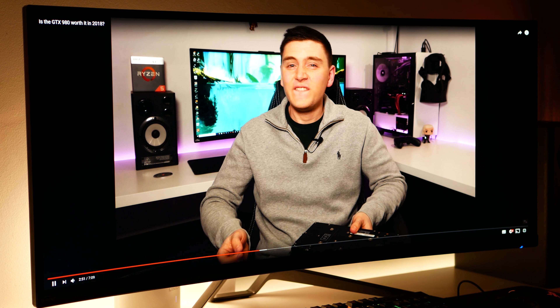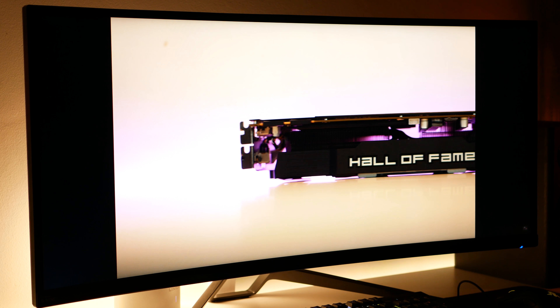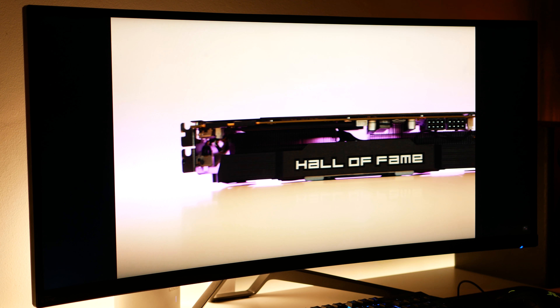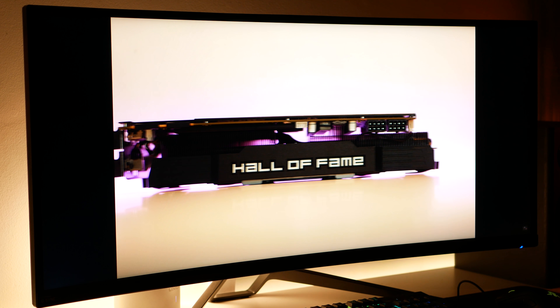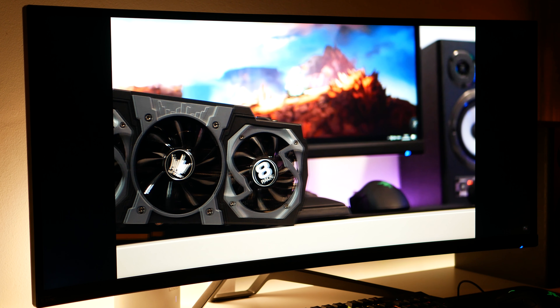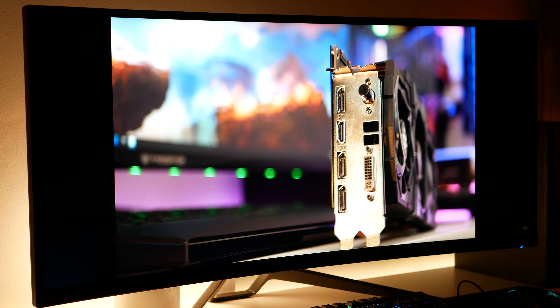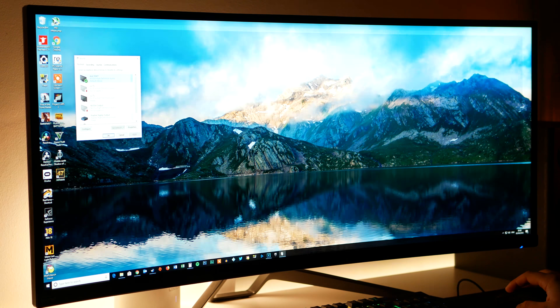As with everything though, there are downsides. Watching 16:9 content on a 21:9 display is a tad annoying — like 99% of videos you will watch will come with two big black bars either side of your screen. On an OLED display this probably wouldn't be as bad, but a backlit display makes them a bit more obvious. The screen also effectively goes from 34 inches of ultrawide goodness to a 27-inch standard display when watching videos.